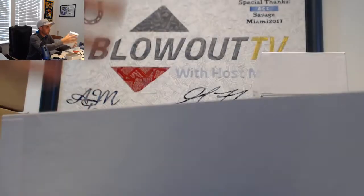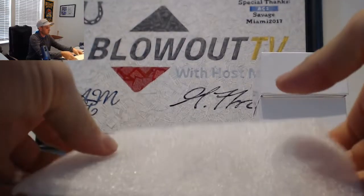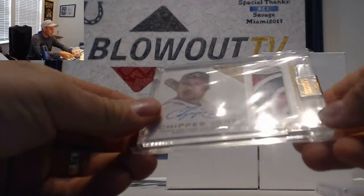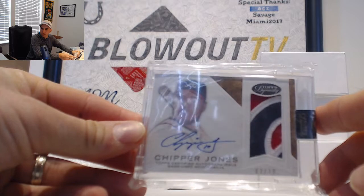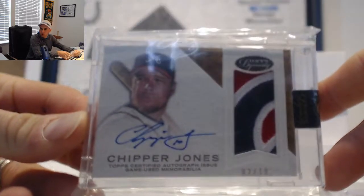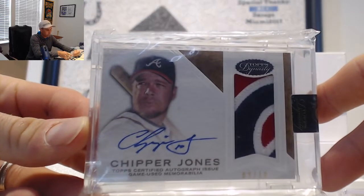Number two is a Dynasty Patch Autograph, number two of 10 — Chipper Jones. Two of 10, three color patch.